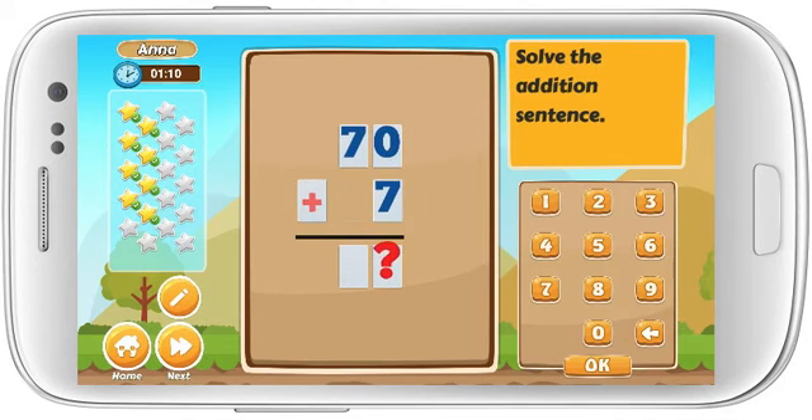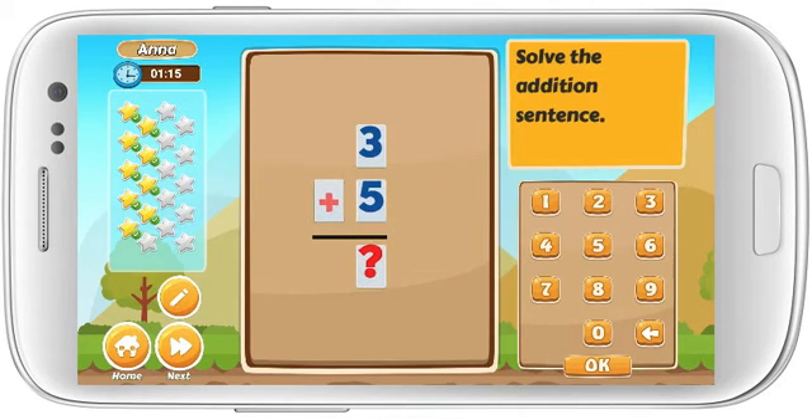Solve the addition sentence. 70 plus 7 equals. Solve the addition sentence. 3 plus 5 equals. Terrific!